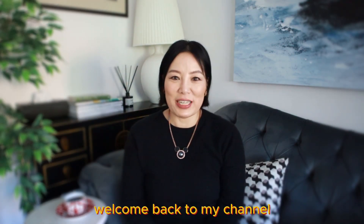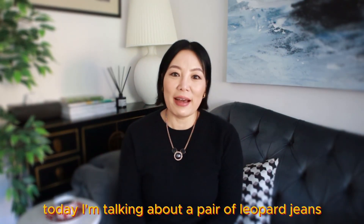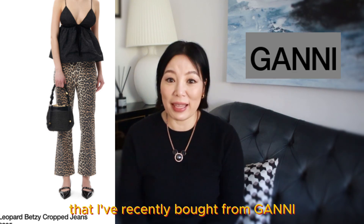Hi everyone, this is Cindy. Welcome back to my channel. Today I'm talking about a pair of leopard jeans that I've recently bought from Gani.